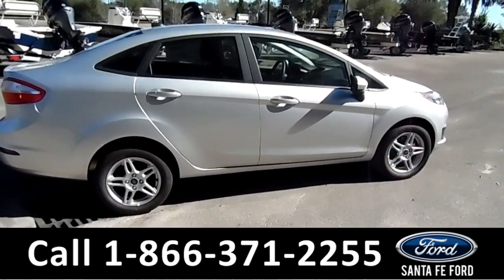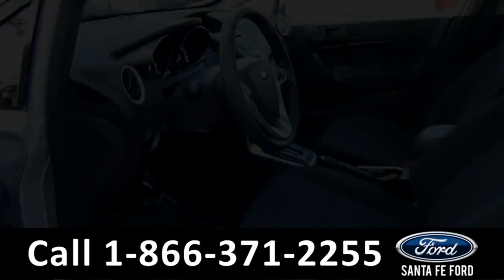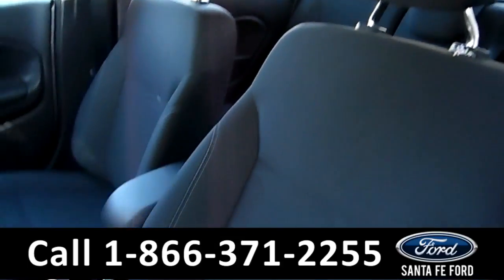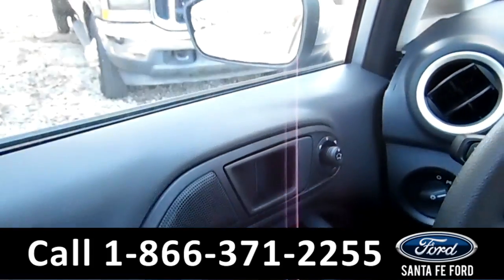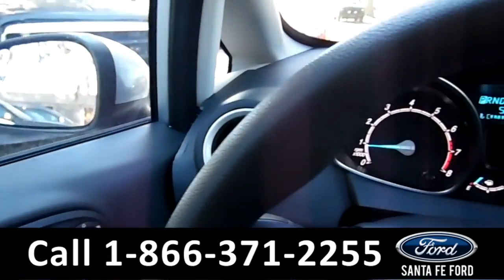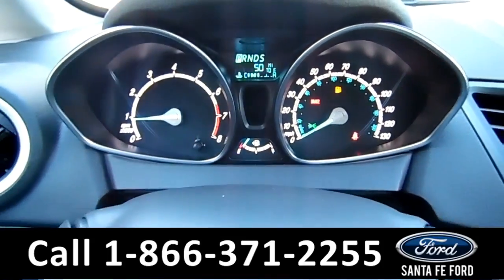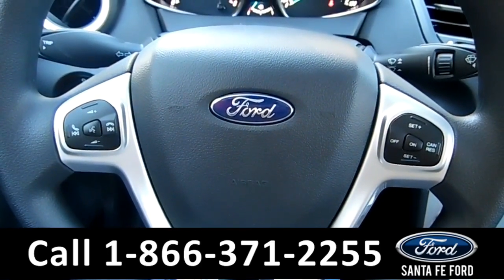Now let's take a look at the inside. Here's a quick look into the front seats. They are black cloth. There's powered windows, locks, and mirrors. Here's a quick look at the dash. The steering wheel has Bluetooth and cruise controls.